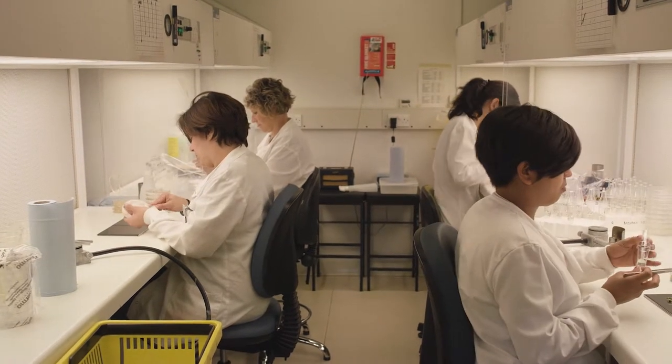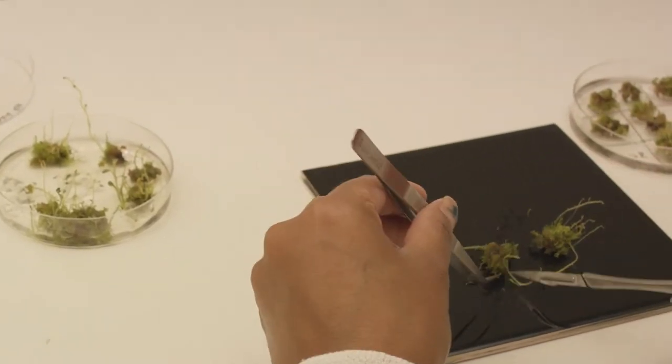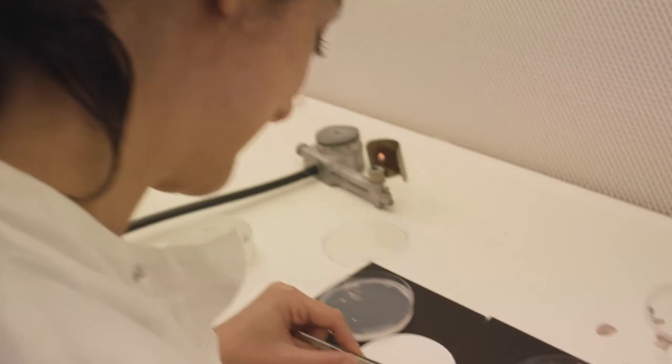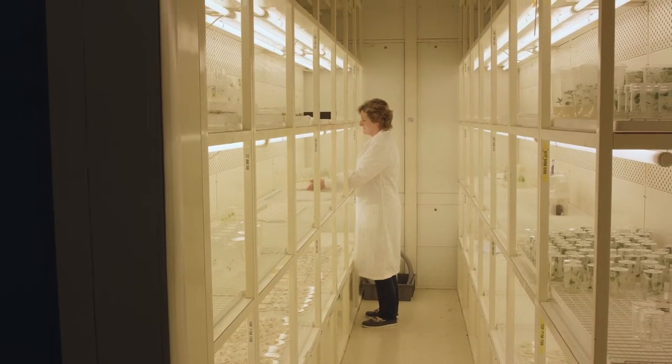We do research and have access to all of the parts, the components, the bits of the constructs — the things we need to make this technology work — and we can use them freely for research. But as soon as we start trying to use those with a company, we have a lot more problems, because the MTAs associated with many of these components state very specifically that they are for non-commercial research only. One way to solve that is to generate our own reagents, but that takes time and resources. This is why I'm quite keen for the Open MTA to succeed, because that will definitely help to solve some of the key challenges with reagents.